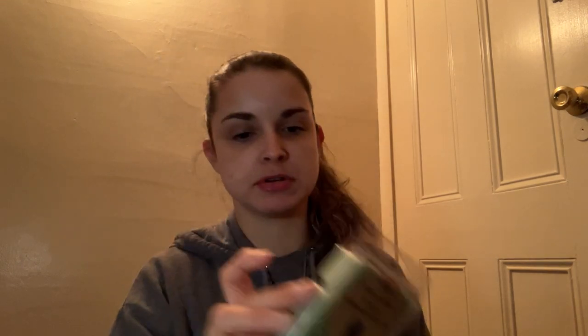Next we have a clamshell from The Bathing Garden in Magic Green Soup. I don't know the scent notes — she does not put the scent notes on her clams. This smells fresh though — I get like a fresh note from this, it's kind of hard to describe. I think this is going to be a little bit too fresh and earthy for me. Look how beautiful that clam is though! So that is Magic Green Soup from The Bathing Garden — I am going to pass this.